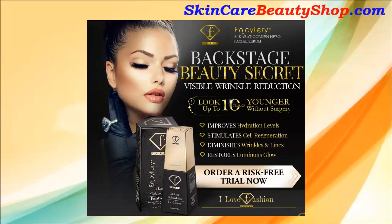The F. Paris Enjoyalry 24K Golden Hero Facial Serum. Improves hydration levels, stimulates cell regeneration, diminishes wrinkles and lines, restores luminous glow.